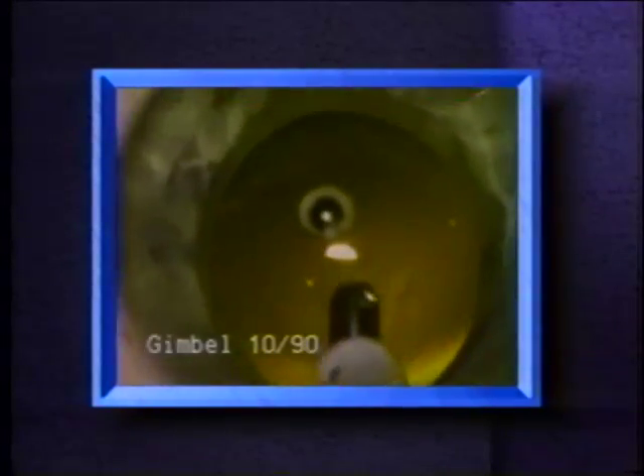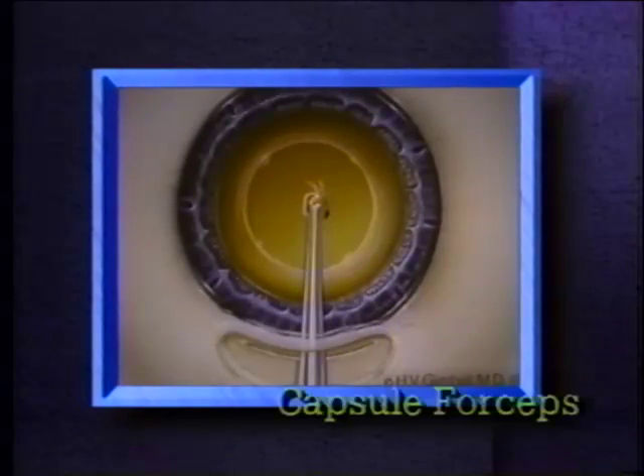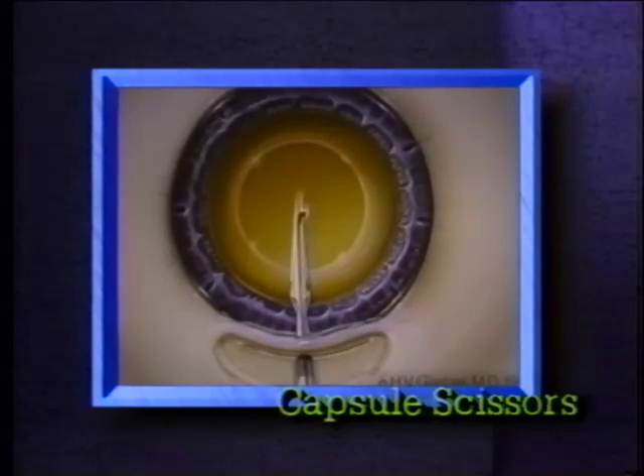The incidence of posterior capsule tears in my practice has decreased from 0.41 percent in 1988 to 0.33 percent in 1990, with the majority of tears occurring during polishing or vacuuming the posterior capsule. PCCC is performed with capsule forceps and at times capsule scissors. I have successfully utilized this technique in 20 percent of posterior capsule tears in 1988, 50 percent in 1989, and 100 percent in 1990.